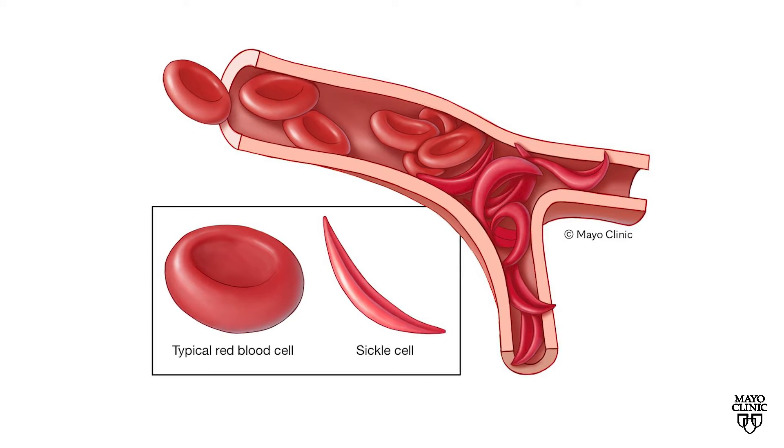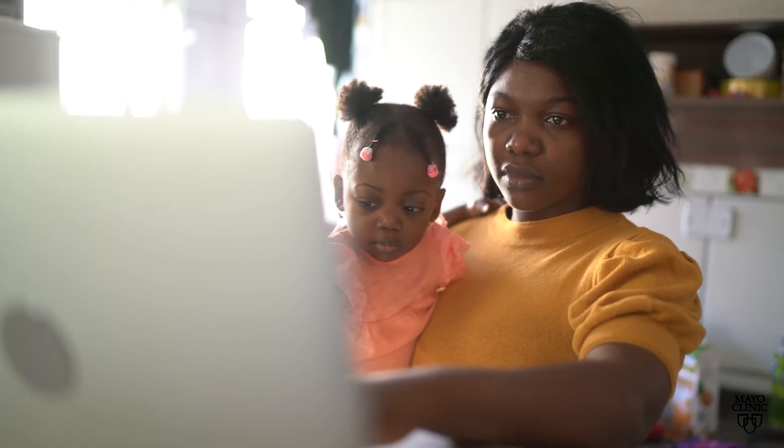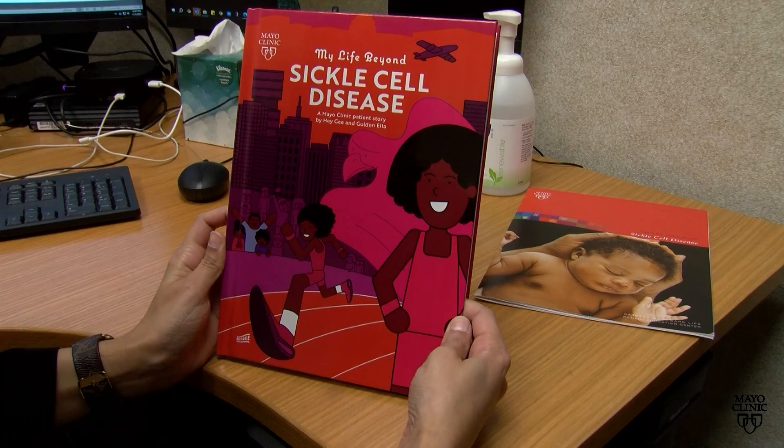Along with pain, the risks for heart and kidney damage and stroke are increased. Some patients actually experience stroke, or what we call silent strokes, from the sickle cells getting stuck and creating a blockage in the cerebral vessels.